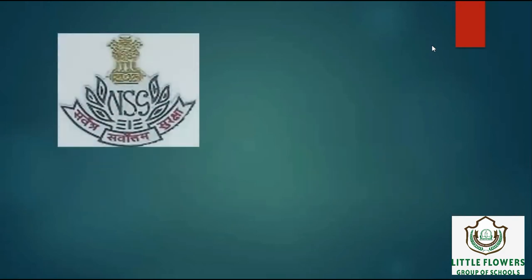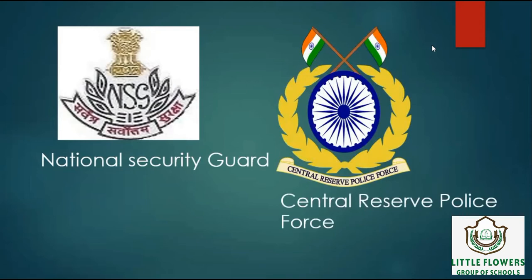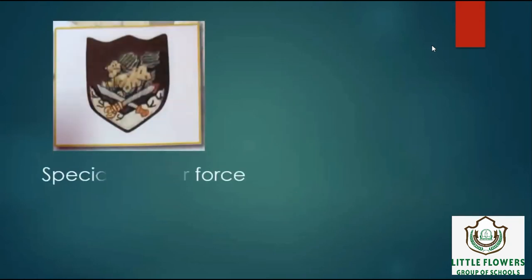Next logo is of National Security Guard. It is a specialist force to tackle terror activities in any part of the country. Next logo is of CRPF, Central Reserve Police Force. CRPF's primary role lies in assisting the state and union territories in police operations to maintain law and order. Next logo is of Special Frontier Force. Its main goal originally was to conduct covert operations behind Chinese lines in the event of another Sino-Indian war.